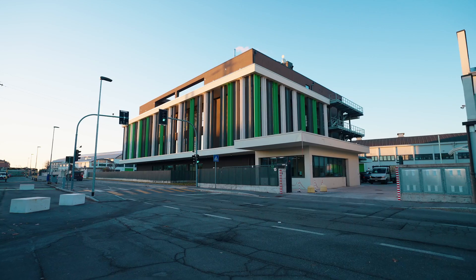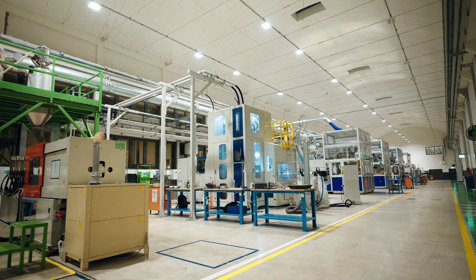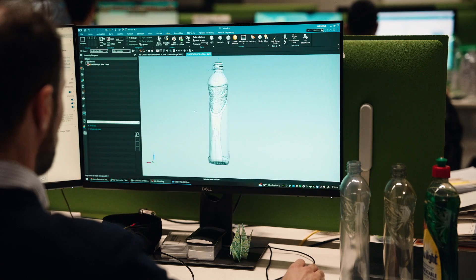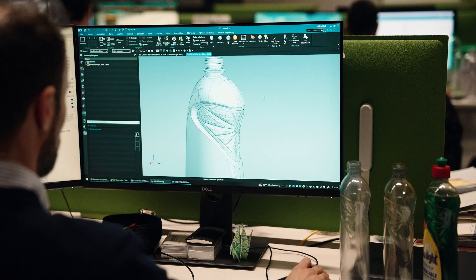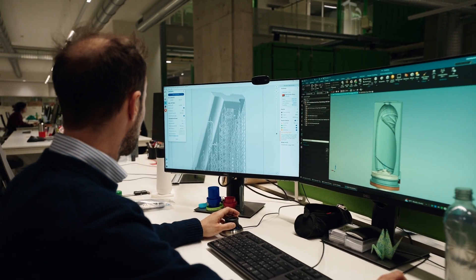Seria Plus is a rigid packaging company for major brands. We produce 4 billion bottles per year. Unilever is one of our major clients. Together we work to design new bottles, new experiences for the customer.